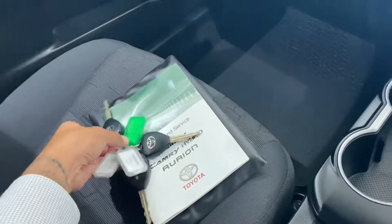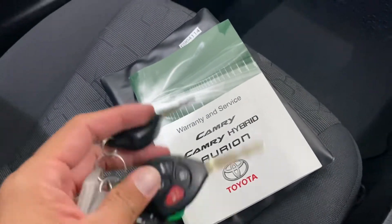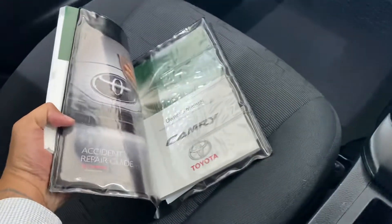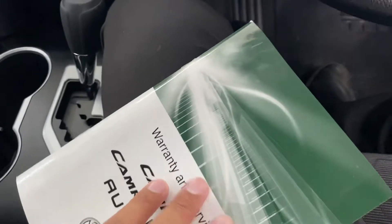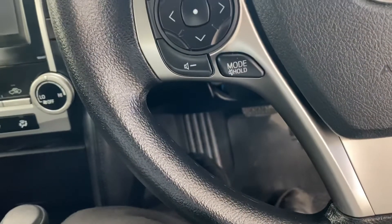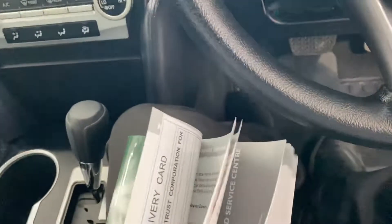Before I start the vehicle, I just want to go through the service history. You've got three sets of keys here as well which is nice, and you've also got the owner's manual. Now for privacy reasons I can't show the owner's details on this video, but it was owned by a Catholic school here in Cairns — it was a company vehicle for them.